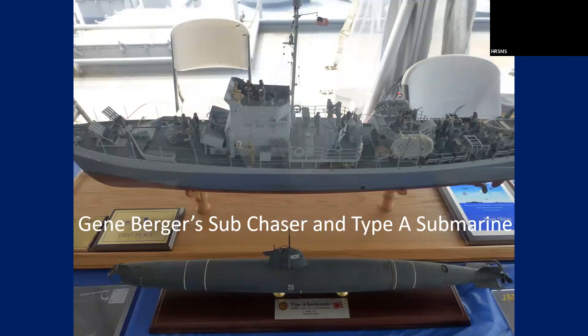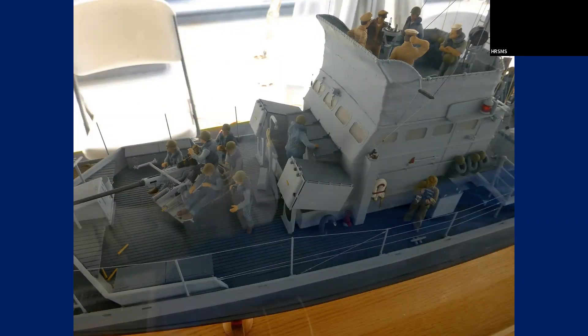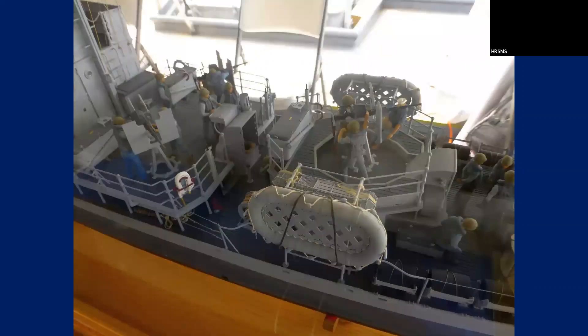Here's Gene Berger's sub-chaser at 1/32nd scale. This is the bridge on the sub-chaser — you can see Gene's detail. One thing about Gene's models: they all tell a story. If you look around you'll see a lot of activity — like this guy right here, he's questioning something. You can also see a pelican or seagull sitting there, leaving its mark on the back of the boat.